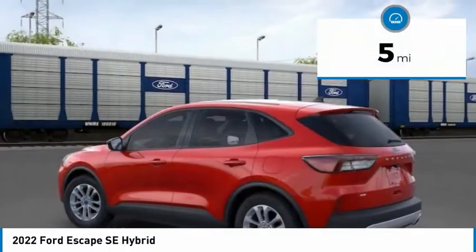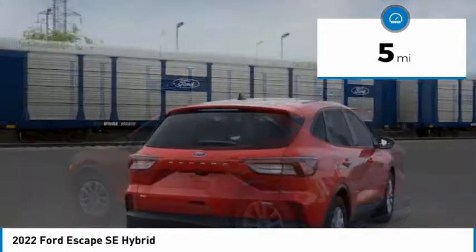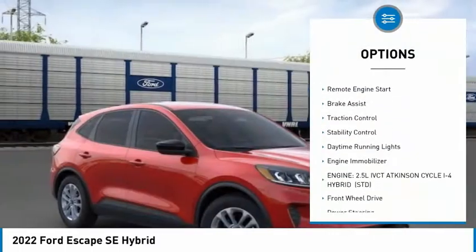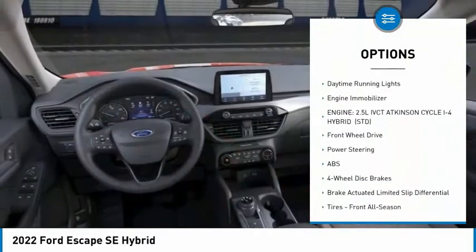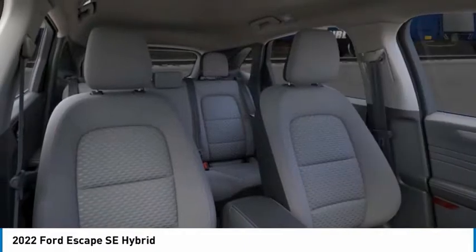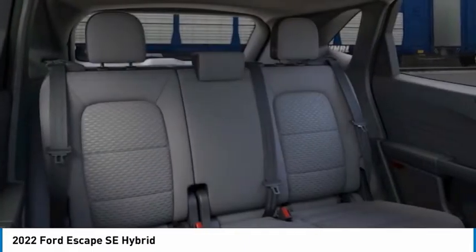This vehicle has less than 100 miles. Here are some of this vehicle's great options: tire pressure monitor, blind spot monitor, aluminum wheels, rear spoiler, remote engine start, brake assist, traction control, stability control, daytime running lights, engine immobilizer.